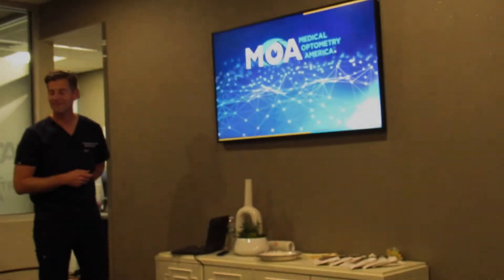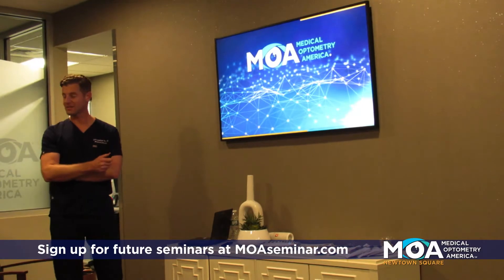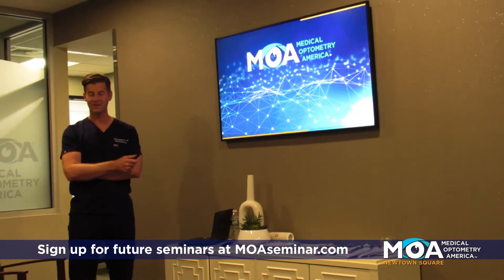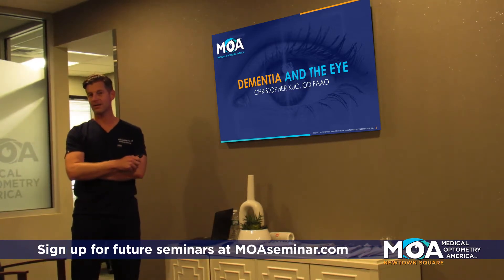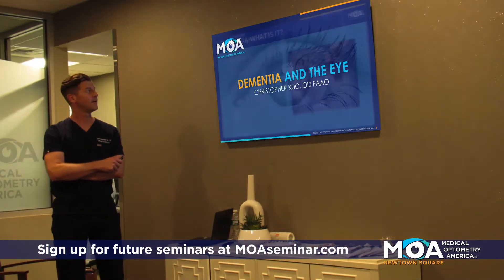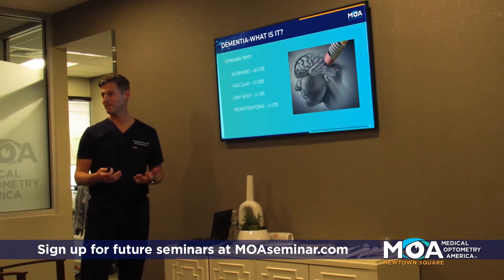I'm excited to present this information and talk about an interesting topic in dementia and how it relates to your eyes. We hear a lot about this word dementia, especially in America now. Does anybody here have any ideas what dementia is?